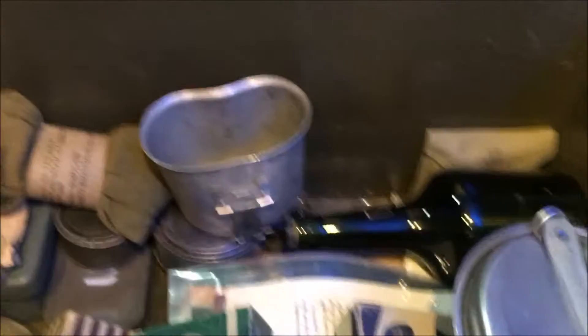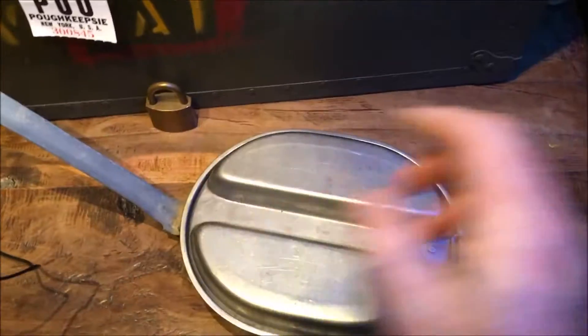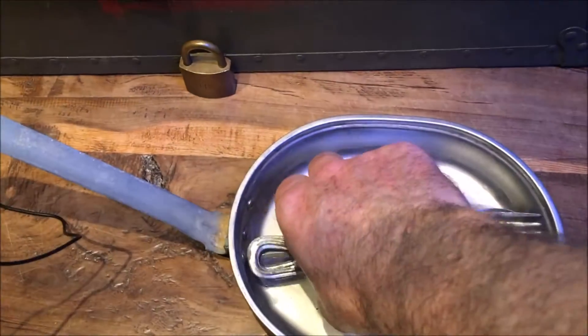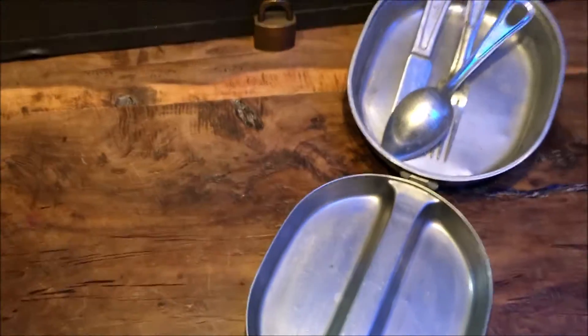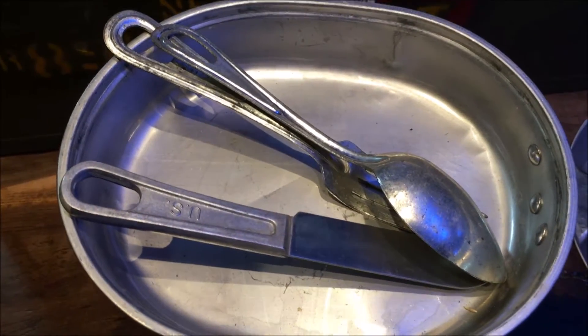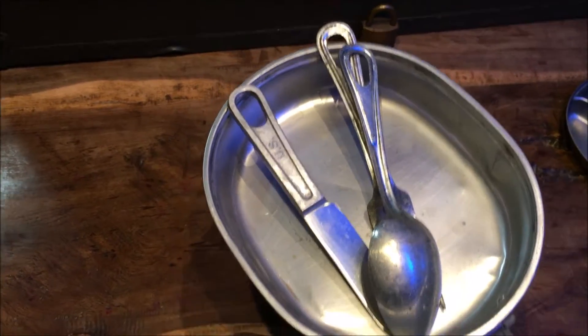Looking into the box, we have a mess tin — this was issued to all the troops. Inside you'll find a knife, fork, and spoon. The knife had a handle used to hold it, and the troops would go up for their meals like this, having meals issued into the tin. You could also use this section to hold over a fire to heat up your rations or heat up water for a cup of tea.